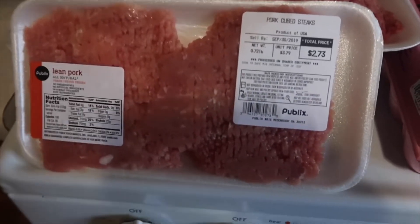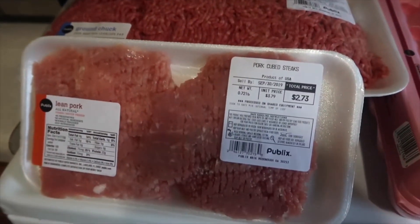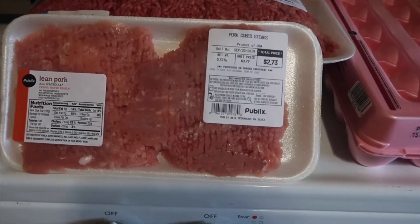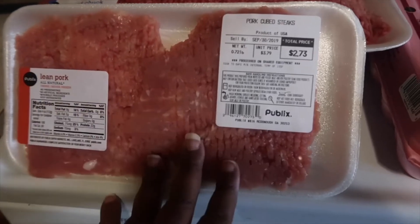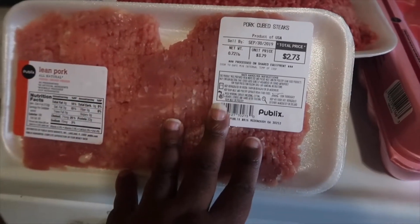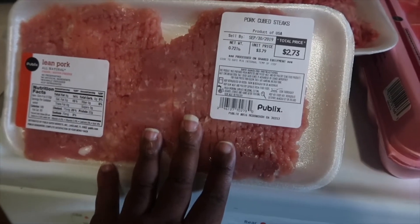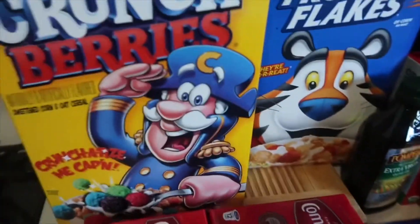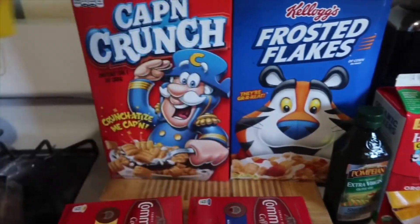I'm gonna go on to the Publix haul. Here's the things from Publix. I got a pack of ground chuck. I got some pork cube steaks — I was trying to find ground pork for my sauce, which I'm gonna do a video on — but I couldn't find any, so we're just gonna use this. I'm gonna chop this up and use this. I got some eggs, some potatoes, we got some cereal, we got some crunch berries and some Cap'n Crunch.